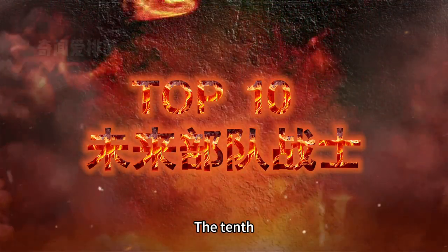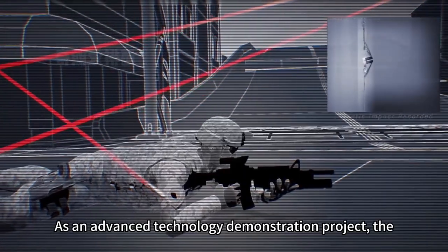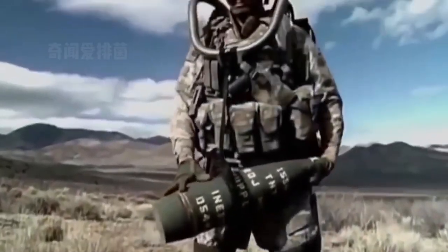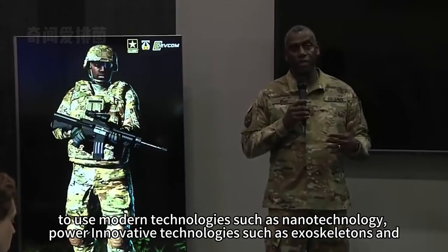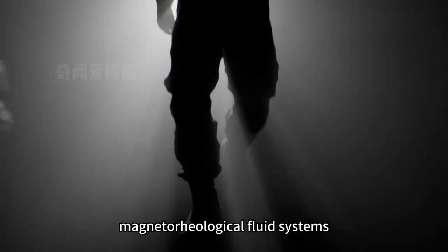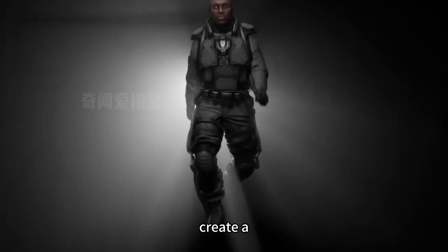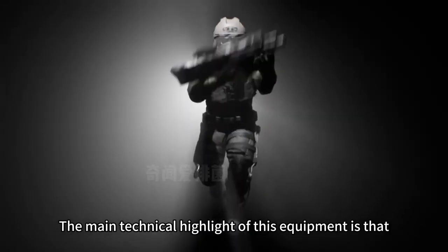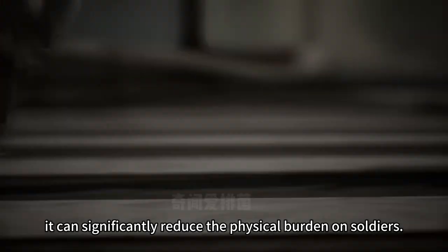The 10th most powerful combat uniform in the world: as an advanced technology demonstration project, the Future Force Warrior series is a key part of the Future Combat System Project. The main goal of the project is to use modern technologies such as nanotechnology, exoskeletons, and magnetorheological fluid systems to create a combat suit that is lightweight, durable, and resistant to impact and pressure. The main technical highlight of this equipment is that it can significantly reduce the physical burden on soldiers.